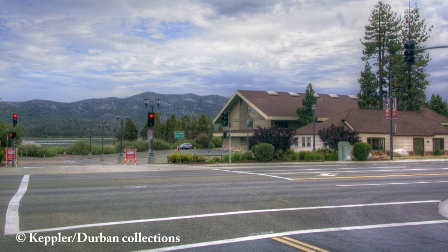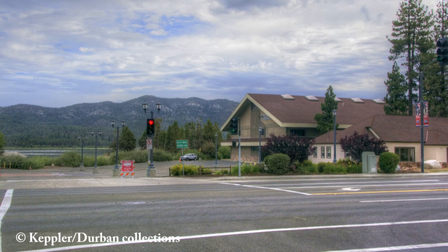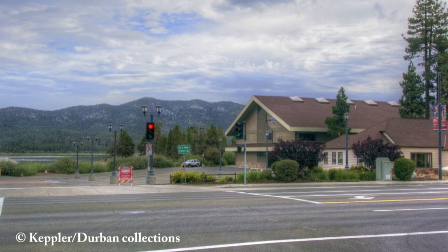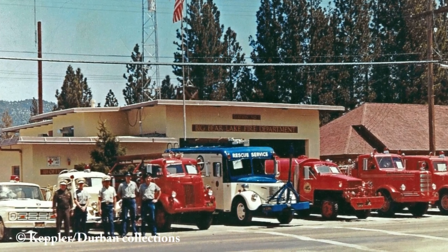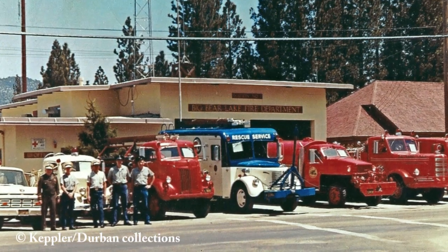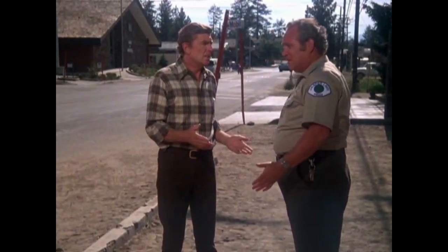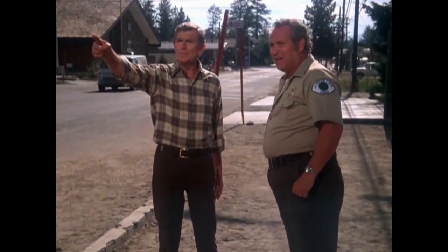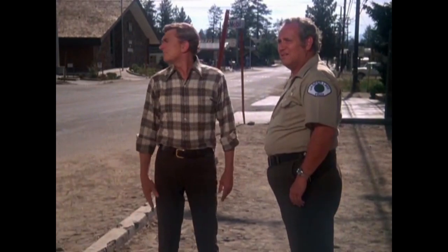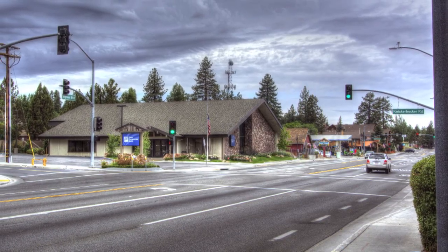Next we're going to go to the north end of Knickerbocker where it connects with Big Bear Boulevard. This is what the area looks like today. But back in the 1970s it looked like this when it was home for both Big Bear's fire department and the sheriff's station. This scene with Andy talking to his deputies looks west along Big Bear Boulevard — today the same scene looks quite different. This is quite a change from the 1970s.